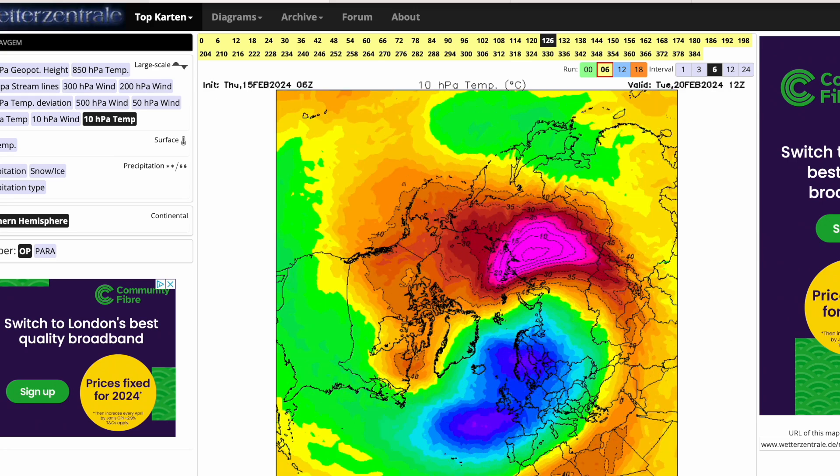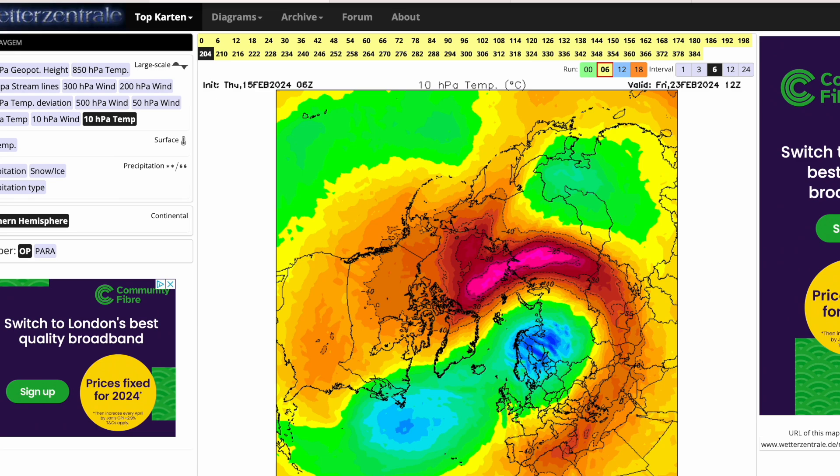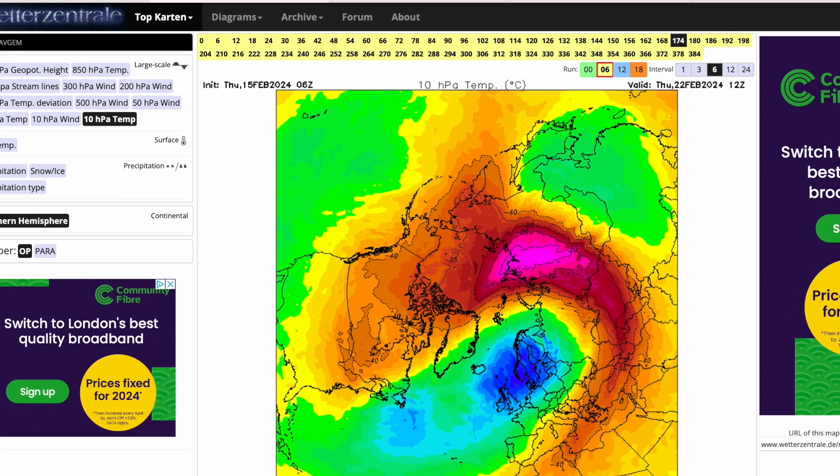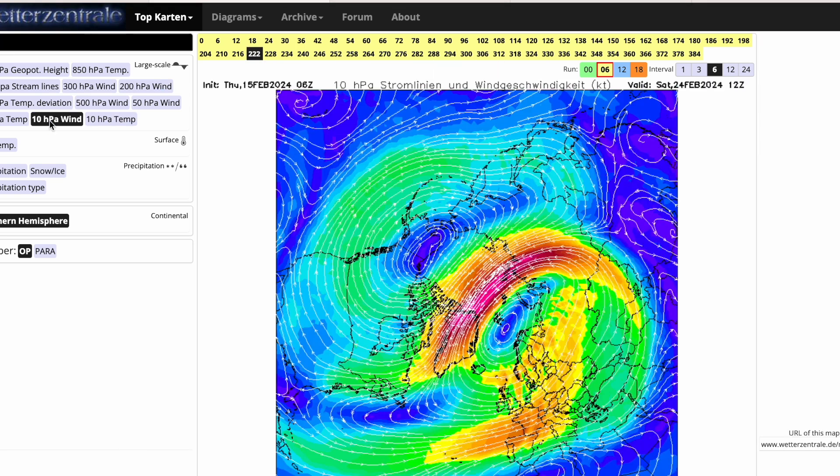You can see the polar vortex does get destroyed in the extended range, and there are perhaps two lobes of colder air developing there suggesting a possible split — though I said it's less likely to see a full split.